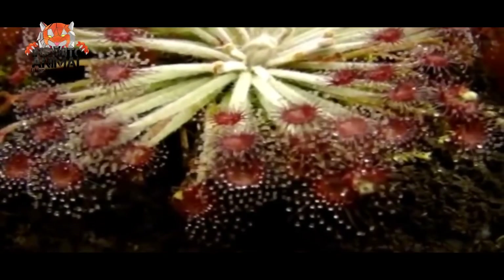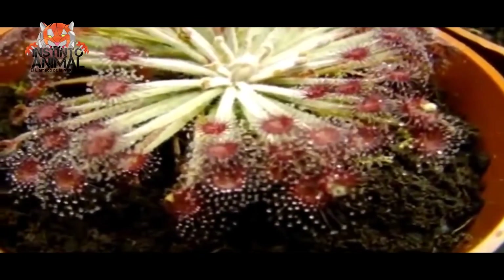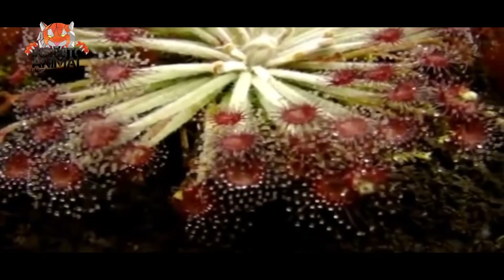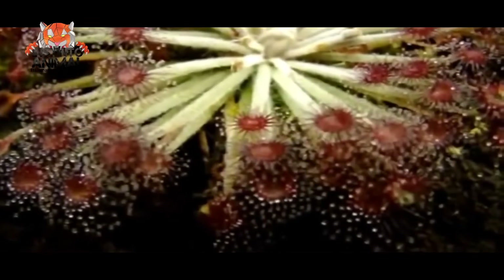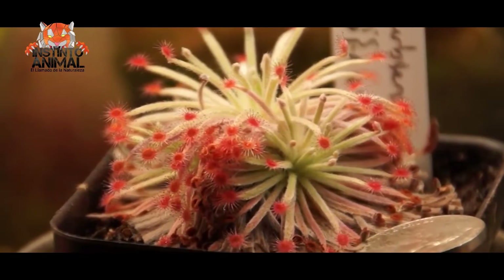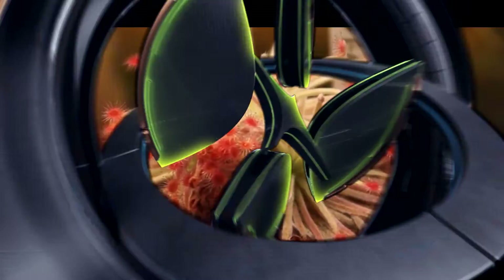Number 4. Drosera derbyensis. A very beautiful plant endemic to Western Australia, it attracts, captures, and digests insects using mucilaginous glands located on the surface of its leaves, in order to supplement the mineral-poor nutrition it gets from the soil in which it grows.